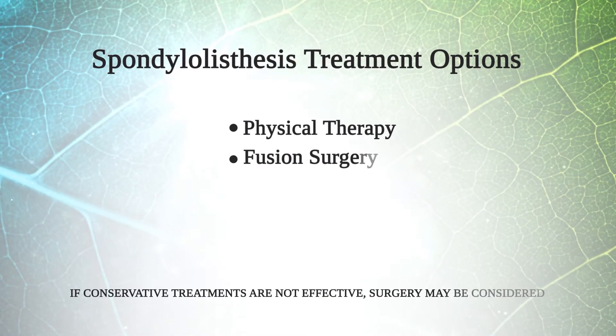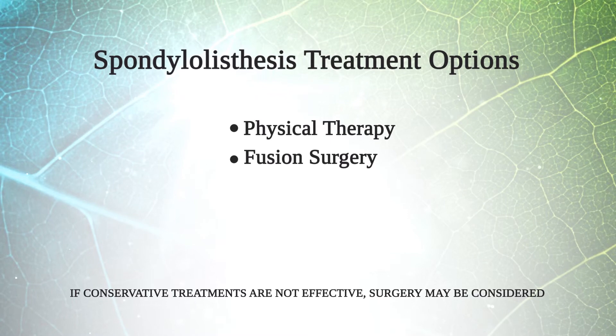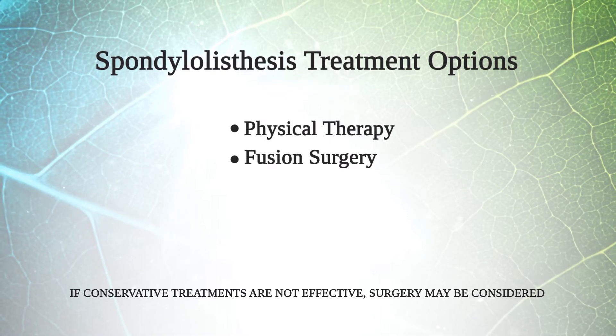Surgical options for treating spondylolisthesis typically involve fusion surgery, where the slip or the shift in the alignment is repaired and then surgically stabilized with rods and screws in a fusion type procedure to give you a permanent fix.